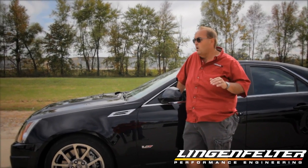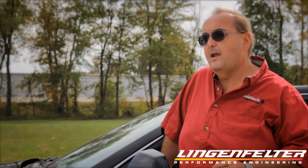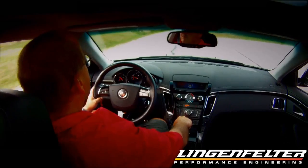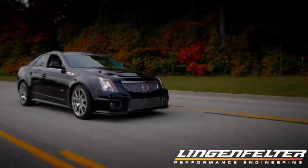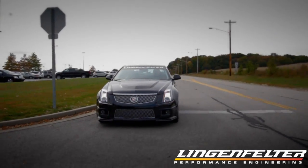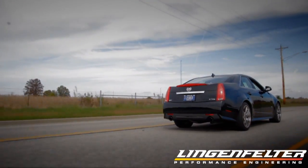Just drive it to the chassis dyno, roll it up there, strap it down and let it happen — it made 476 at the rear wheels. After Lingenfelder was done, we did the same thing: drove it to the chassis dyno, rolled it up, strapped it down — it made 553. The thing still idles at 600 rpm, still gets 20 miles to the gallon on the highway, doesn't make a lot of noise, it's very smooth. You can be running 130 and not even know it — it's like driving in a tomb at 130 miles an hour.